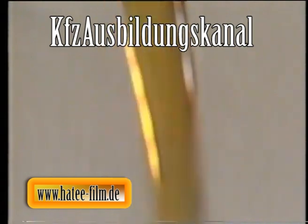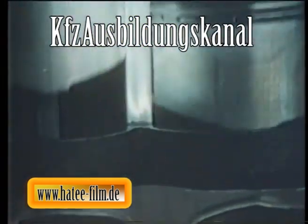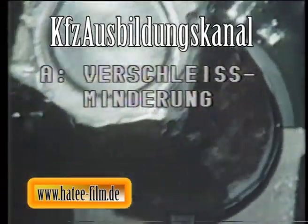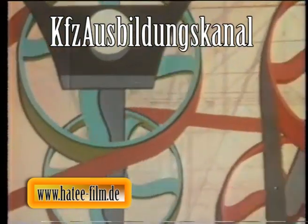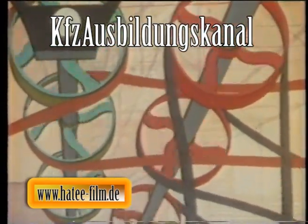Eine Schmierung zwischen zwei sich gegeneinander bewegenden Teilen ist aus zwei Gründen erforderlich. Erstens: Der Verschleiß an den sich berührenden Flächen wäre unerträglich hoch, wenn kein Schmiermittel eingesetzt würde. Eine trocken laufende Welle – das ist jedem Fachmann bekannt – schlägt sehr schnell aus und wird unbrauchbar.